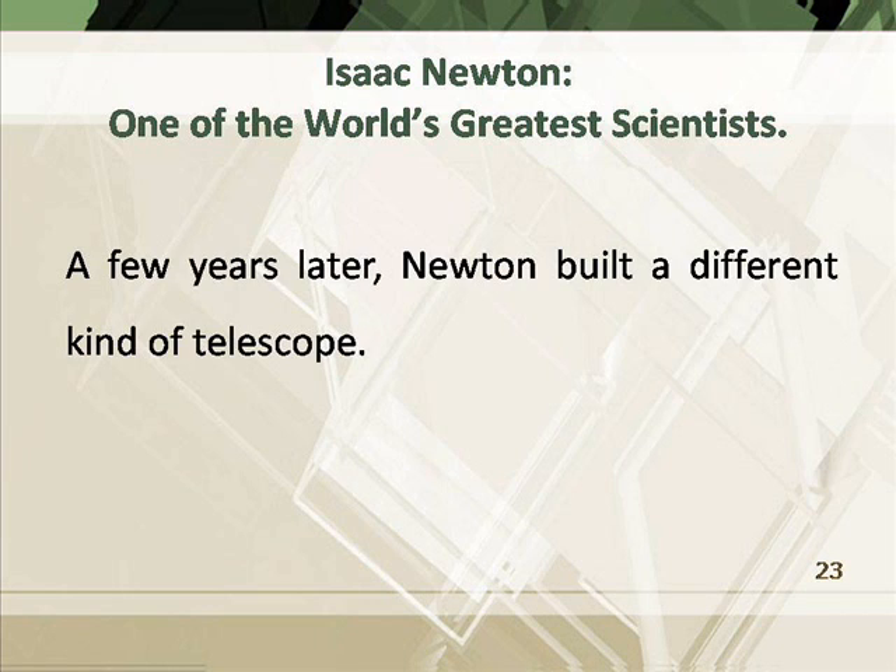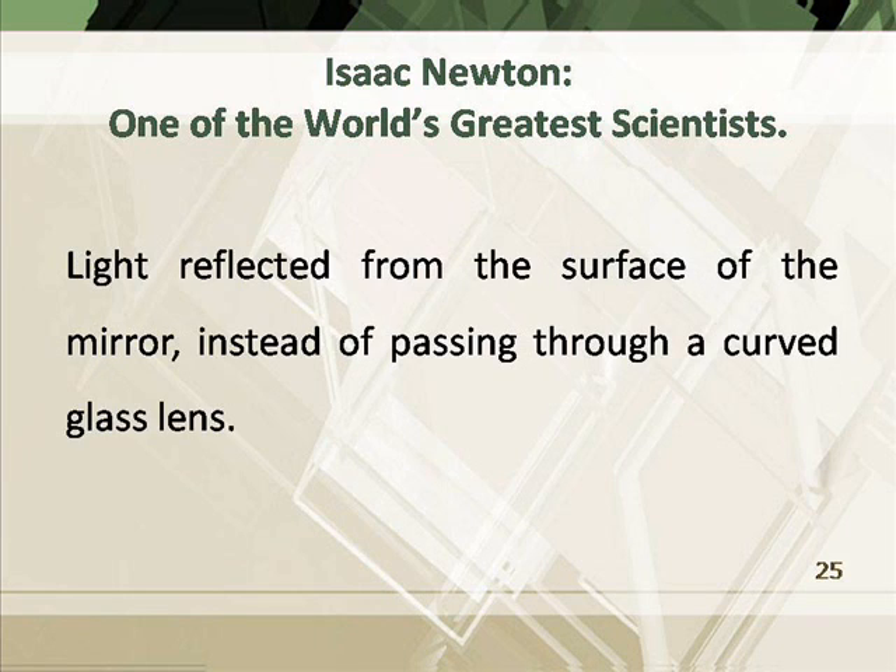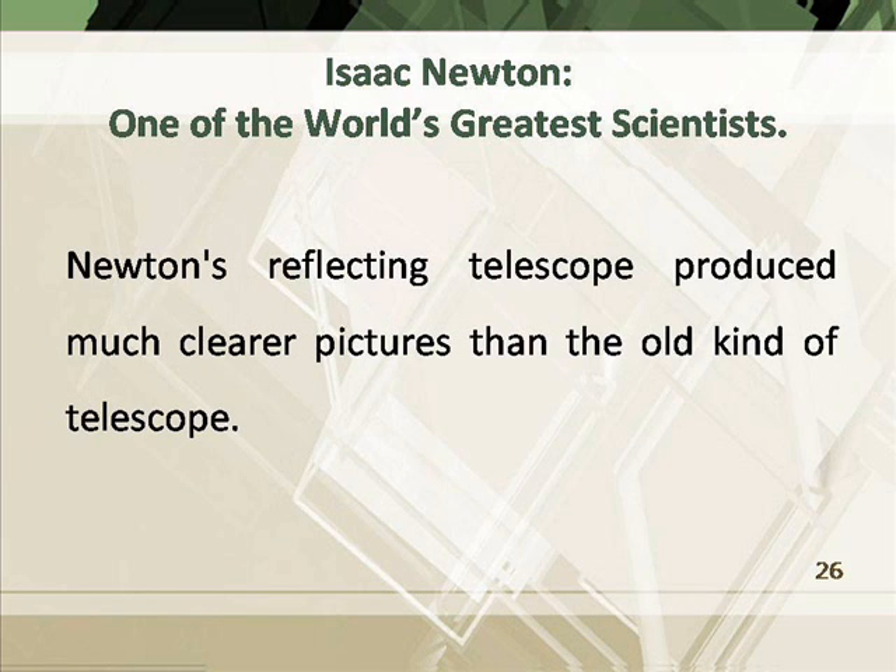A few years later, Newton built a different kind of telescope. It used a curved mirror to make far-away objects seem larger. Light reflected from the surface of the mirror instead of passing through a curved glass lens. Newton's reflecting telescope produced much clearer pictures than the old kind of telescope.